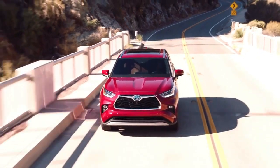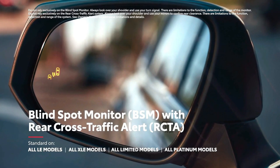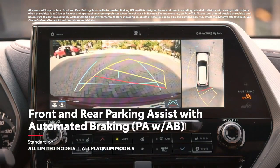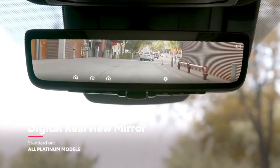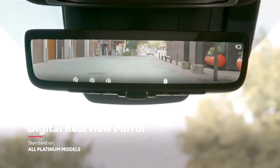Highlander further rounds out its safety story with standard blind spot monitor with rear cross-traffic alert on all models except L, as well as useful features like available front and rear parking assist with automated braking, and an available digital rear-view mirror that shows what's behind the vehicle, even when the cargo area is packed with items.